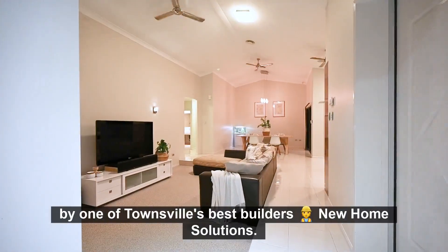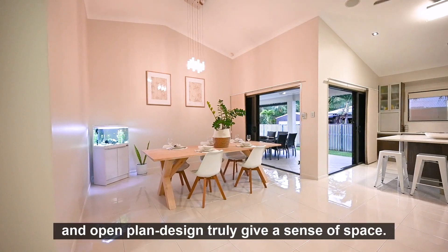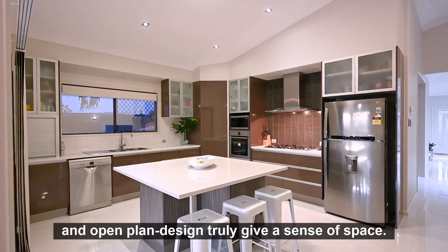This beautiful property was built by one of Townsville's best builders, New Home Solutions. The high cathedral ceilings and open-plan design truly give a sense of space.